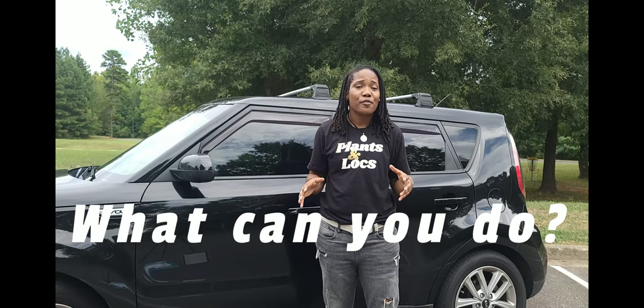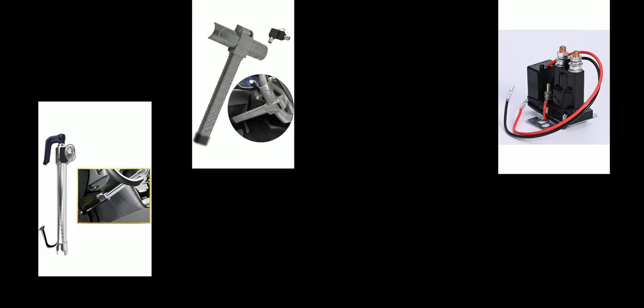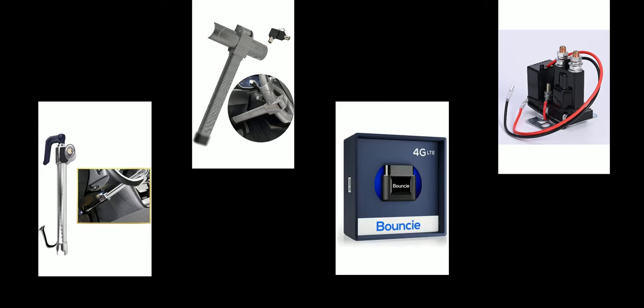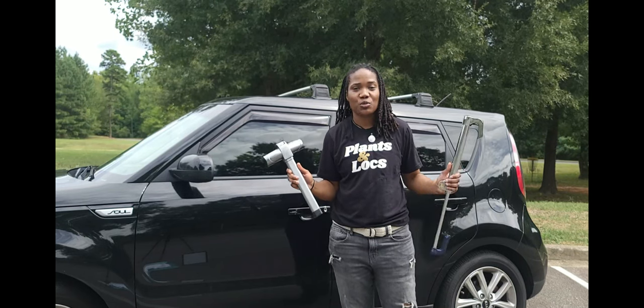The anti-car theft market is very versed and there's tons of products out there. Just to name a few, there are wheel locks, brake locks, remote battery shutoffs, and GPS tracking — and that's just the tip of the iceberg. Today I'll be focusing on wheel locks versus brake locks.